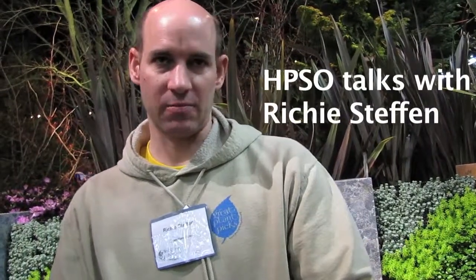I'm Richie Steffen, and I'm the curator of the Elizabeth Miller Botanical Garden. I am in charge of the special collections and development of the Miller Garden.